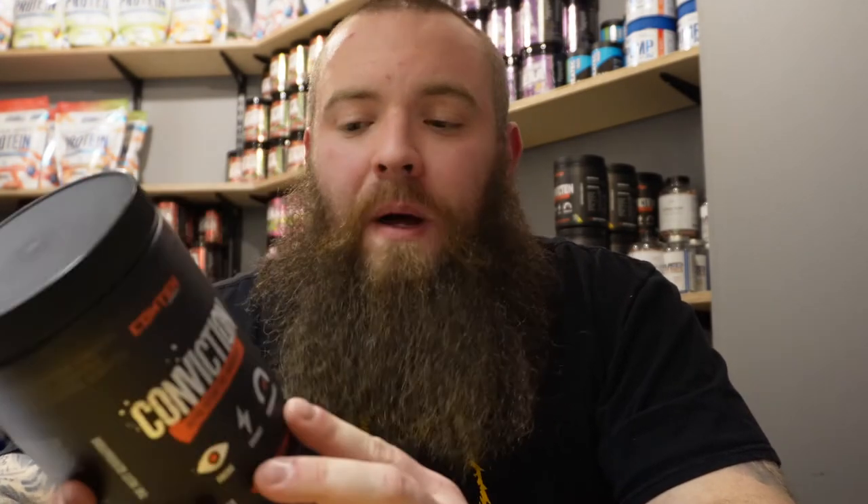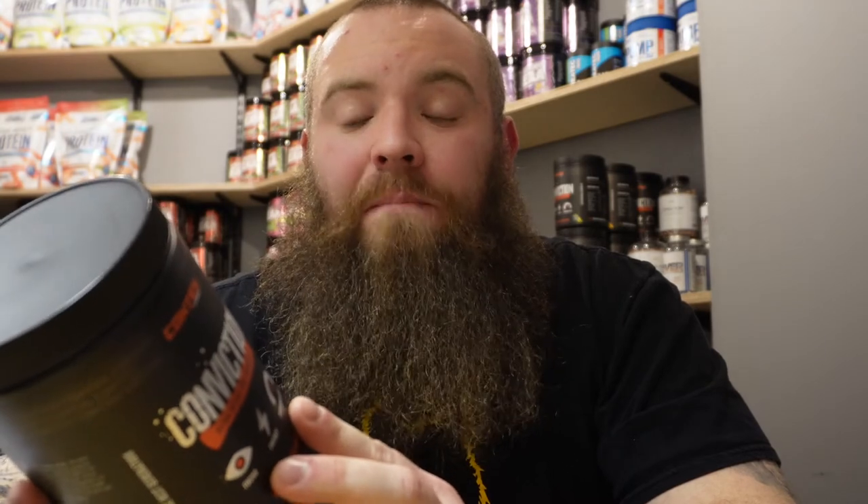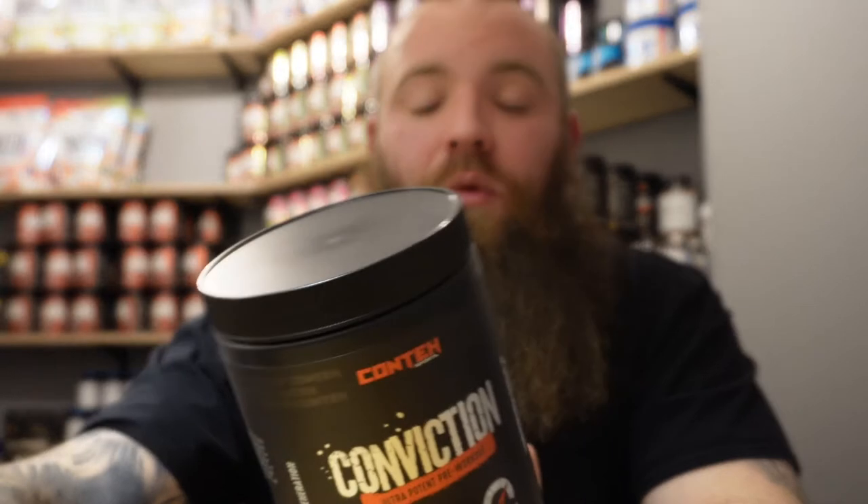This isn't specifically a pump product, but that is still a reasonable amount of citrulline malate. If it were geared more towards pump, I would like to see that as pure L-citrulline, or maybe a blend of citrulline and citrulline malate, or just a much higher dosage. But for a bit of a pump it's pretty good, and you can always look at stacking it with a Megapump. I think this product is awesome.